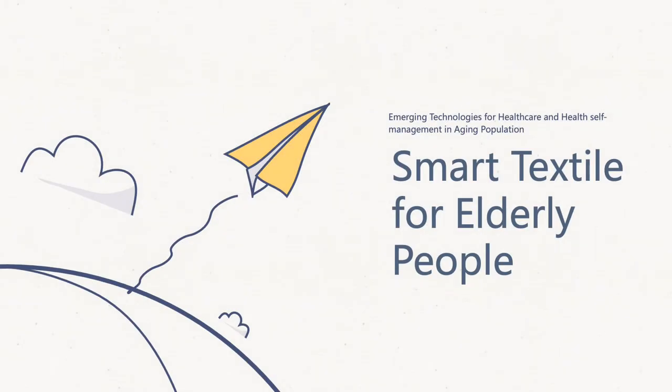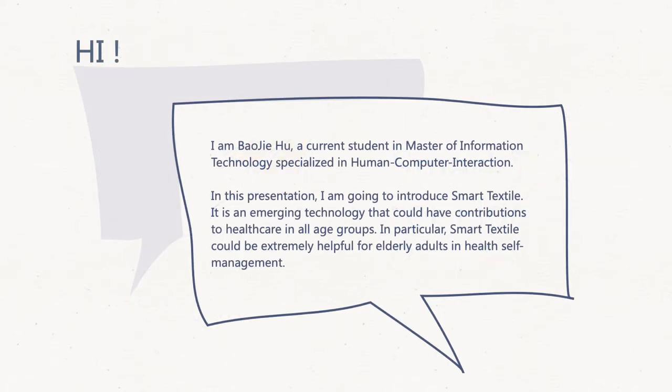Hi, my topic for this presentation is smart textiles for elderly people. I'm Bao Jie Hu, a current student in Master of Information Technology specialized in human-computer interaction. In this presentation, I'm going to introduce smart textiles — an emerging technology that could have contributions to healthcare in all age groups. In particular, smart textiles could be extremely helpful for elderly adults in health self-management.